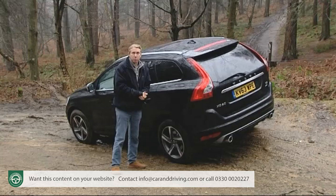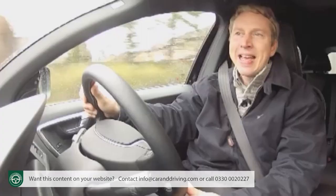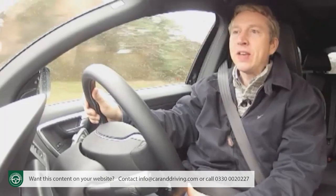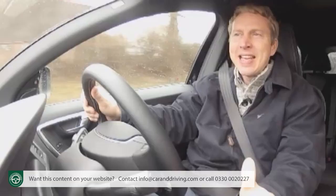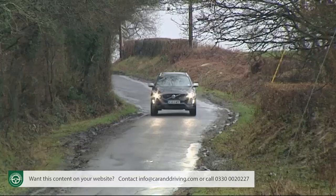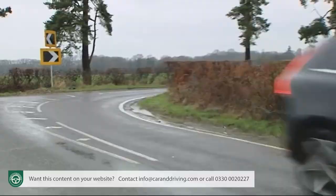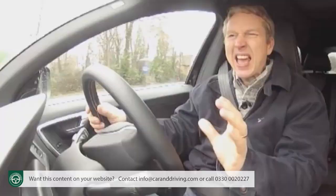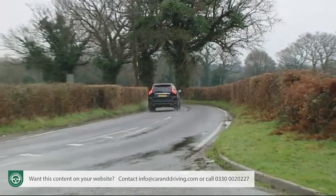If you were to place driving dynamics as a priority in your premium badged compact SUV, then this Volvo probably wouldn't be the first car you'd turn to. But get behind the wheel, and provided you don't come to a car of this kind wanting to hurl it from bend to bend, then this one still does have plenty to offer. Some care is needed with the specification though. The car I have here is fitted with a stiff R-design lowered sport chassis, in an attempt to imbue the handling with a little extra bite. Many buyers though will simply want to prioritise comfortable ride for school runs, shopping trips and urban jaunts of everyday life.